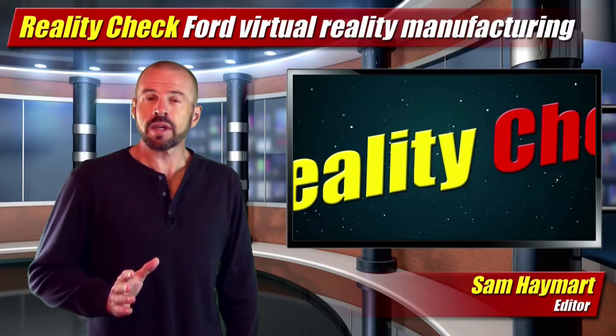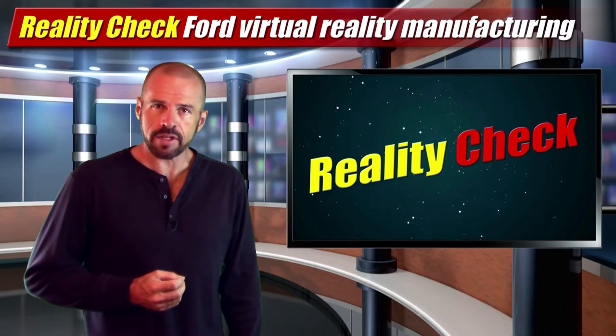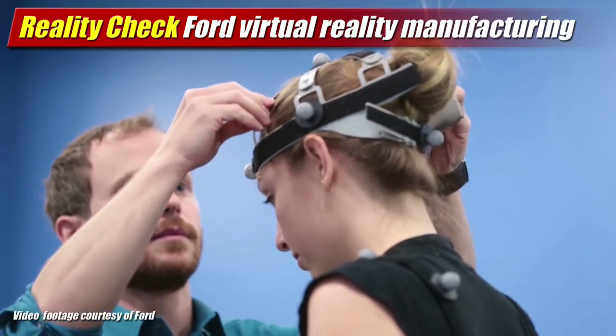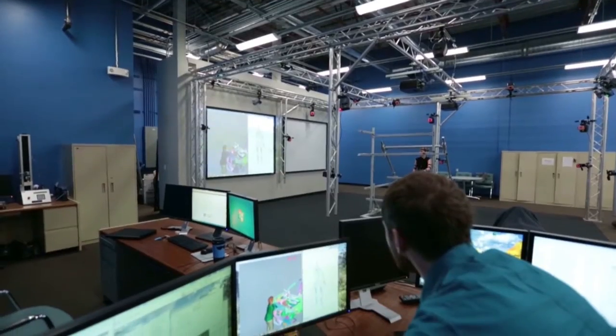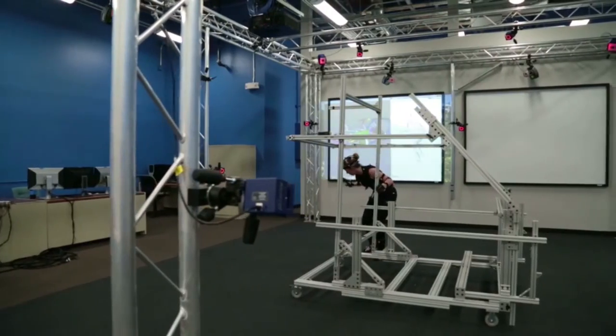In our Reality Check segment this week, we take a look at how Ford is using virtual reality and motion capture technology to refine their manufacturing process. Outfitting their employees with immersive graphic headsets and motion capture body suits, Ford creates virtual environments to simulate the assembly of upcoming models years in advance of Job 1, such as the new F-150 pickups.